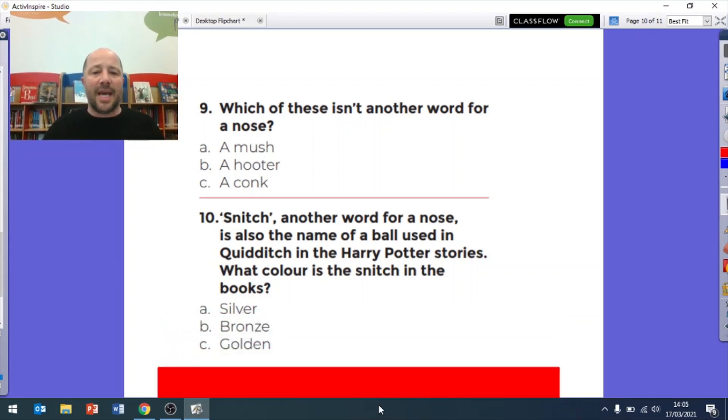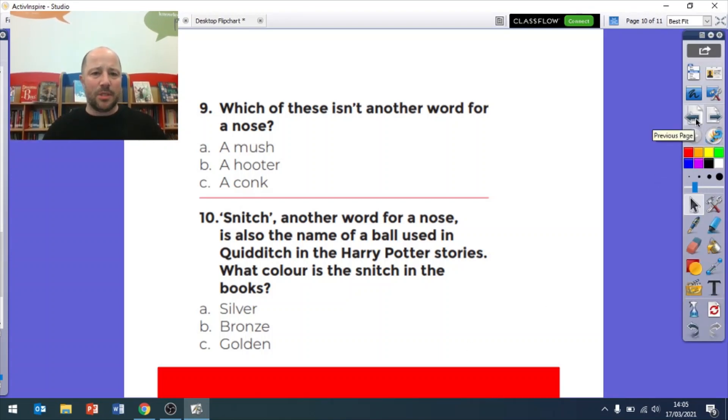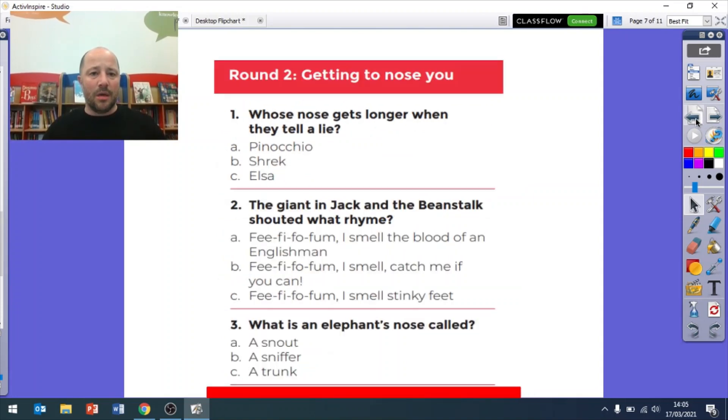Question ten: 'snitch' is another word for a nose and is also the name of a ball used in Quidditch in the Harry Potter stories. But what color is the snitch in the books? Is it silver, bronze, or golden? Have a think about that - pause if you need more time - and we will go over the answers.